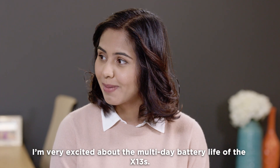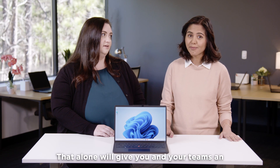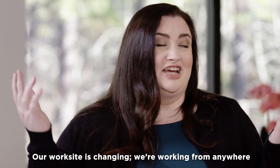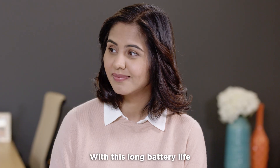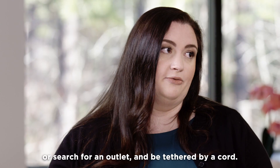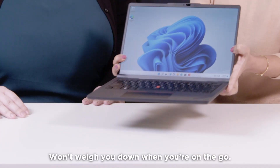I'm very excited about the multi-day battery life of X13S. That alone will give you and your teams an amazing amount of freedom and flexibility. Our worksite is changing. We're working from anywhere — visiting clients or on job sites, or moving between different buildings or offices. With this long battery life, there's no need to pack your charger or search for an outlet and be tethered by a cord. It's also very thin and light, and won't wear you down when you're on the go.